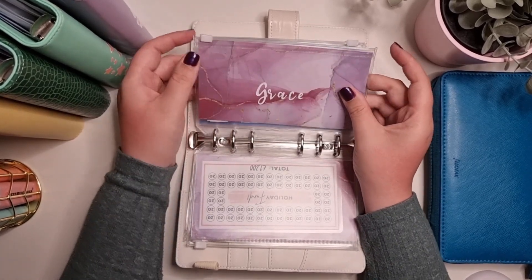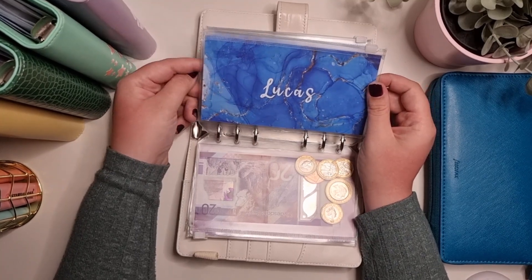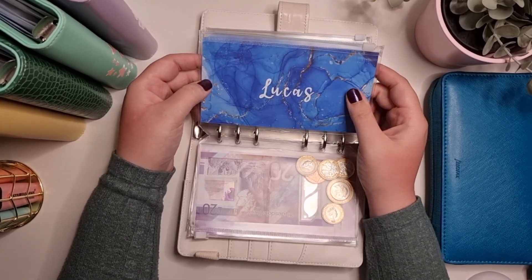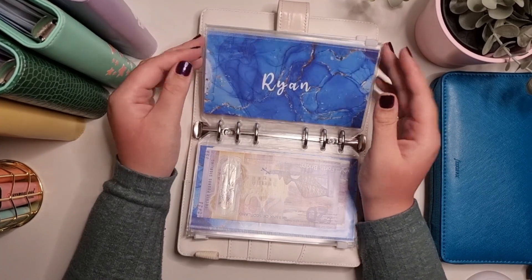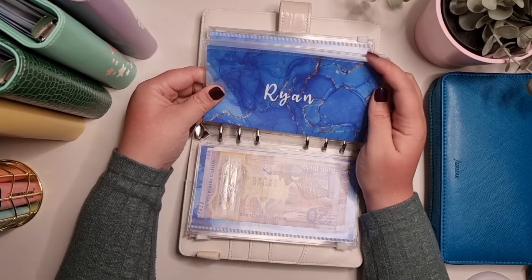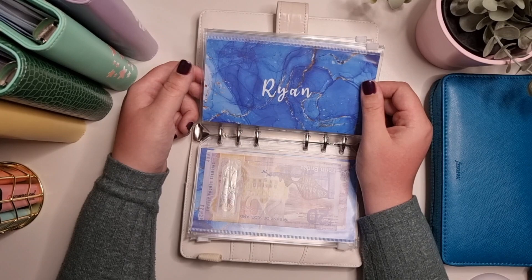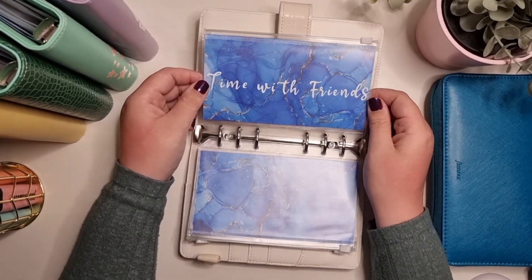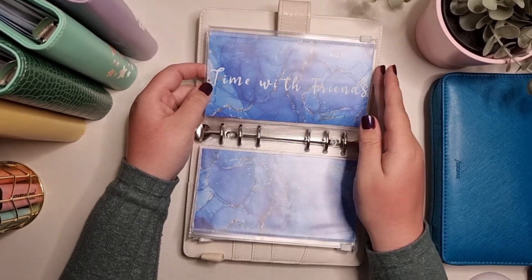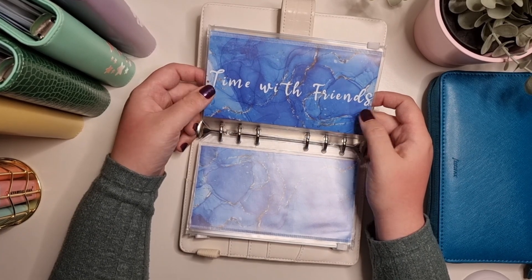Grace is my daughter, she's three — she has money in her envelope and once it gets to a certain amount I'll be putting it in the bank. Lucas is my son, he's three months — same with him, I put £25 a month in, sometimes more, and once it gets to a certain amount I'll deposit it in the bank. Ryan is my fiancé — we're due to get married next year and this envelope is for his birthday gifts, anniversary gifts, and that sort of thing. Time with friends is obviously just for time with my friends — if we're going out with Ryan's friends we usually split it, so I'd take half from here.